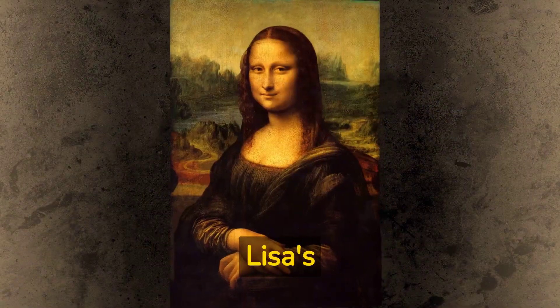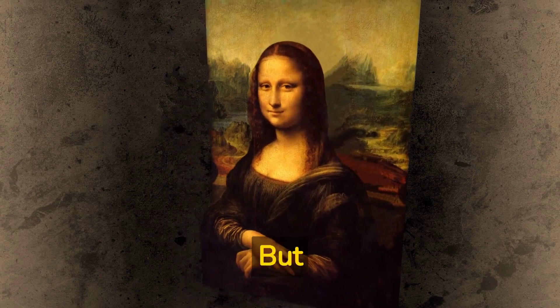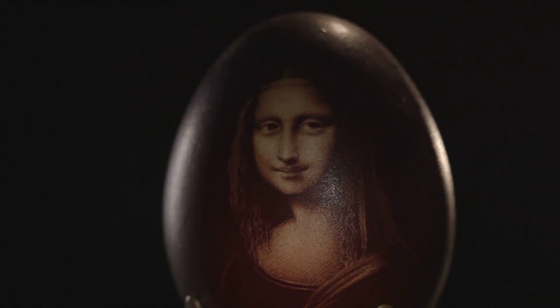The Mona Lisa's enigmatic smile has intrigued art enthusiasts for centuries. Recent discoveries suggest that her smile might be hiding something more. Some researchers believe that Leonardo da Vinci used sfumato, a subtle shading technique, to create an optical illusion, making her smile look different from various angles.